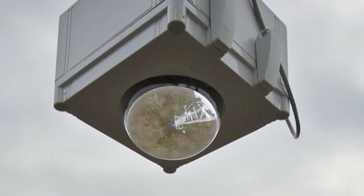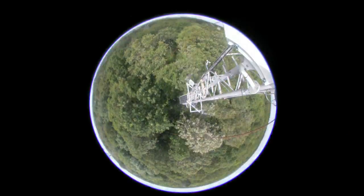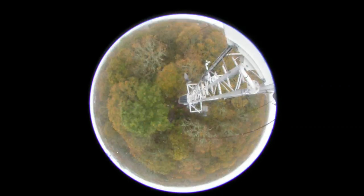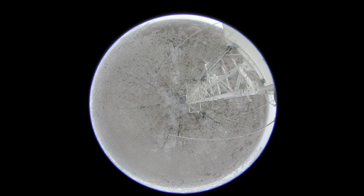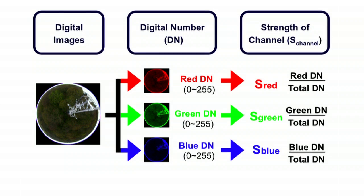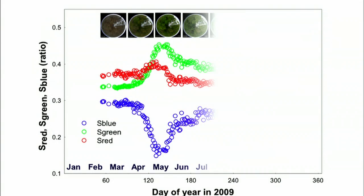We pasted together the daily images to make a time-lapse movie. The digital images from the camera, made up of red, green and blue signals, were analysed. This allowed analysis of seasonal transition.